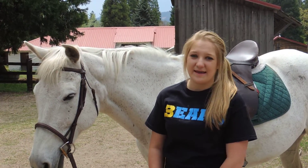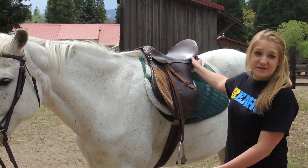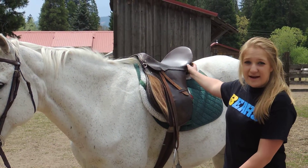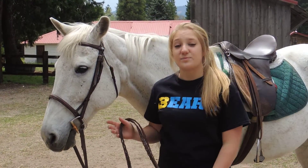Now we're going to talk about English riding. Here I have an English saddle, which is called an all-purpose English saddle. It's used for endurance riding, jumping, and English pleasure. I also have on an English bridle.